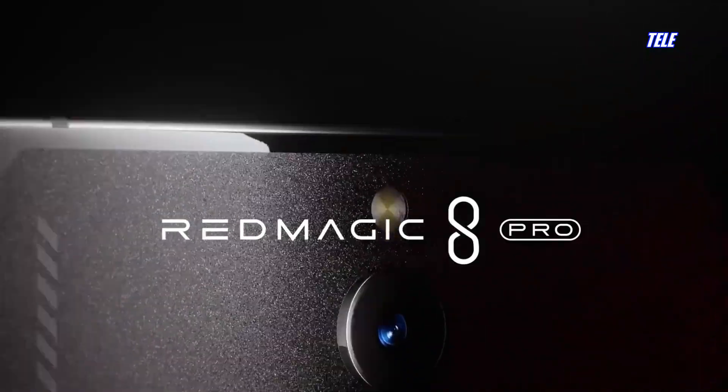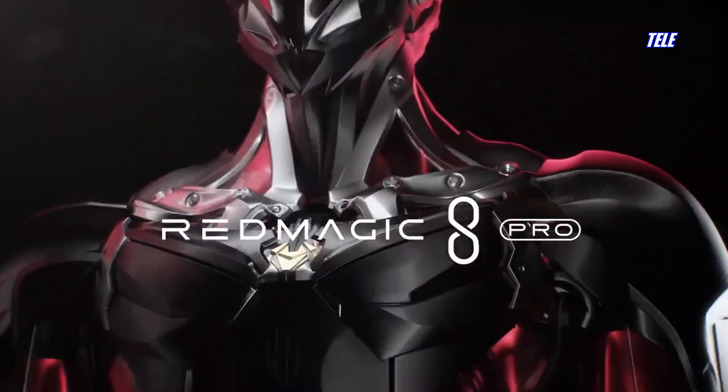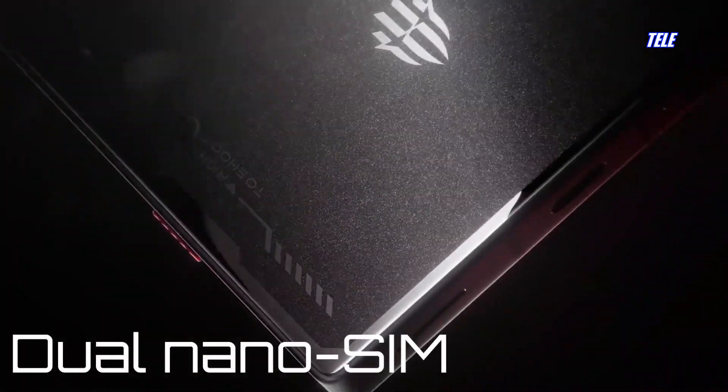Welcome to Tele Channel. Red Magic 8 Pro Tech Specs Highlight — specifications, features, and prices.